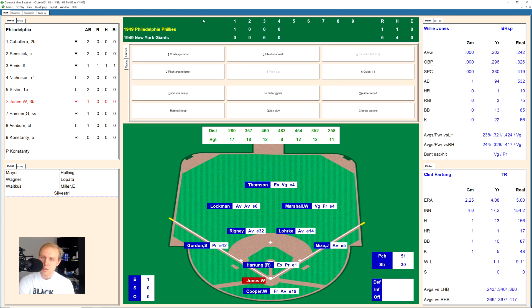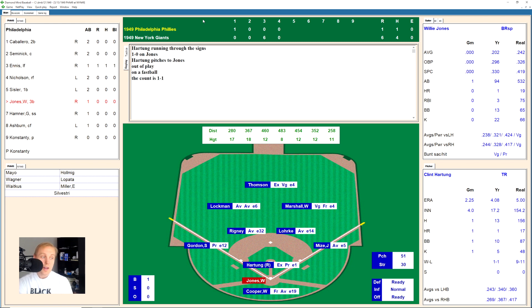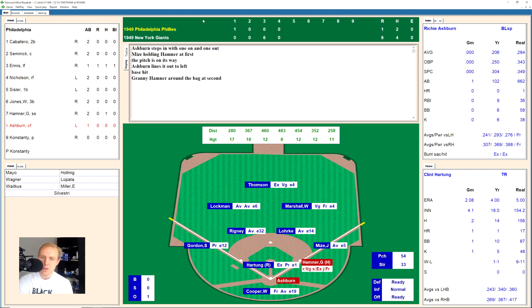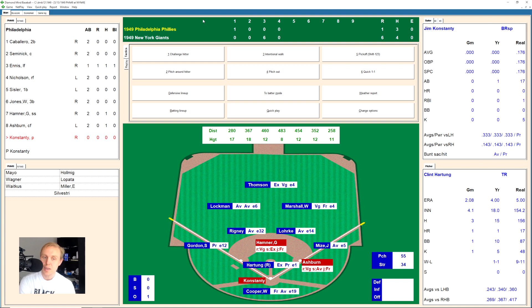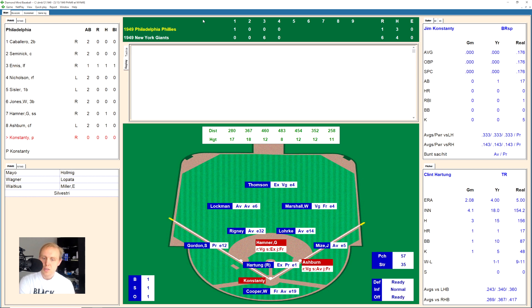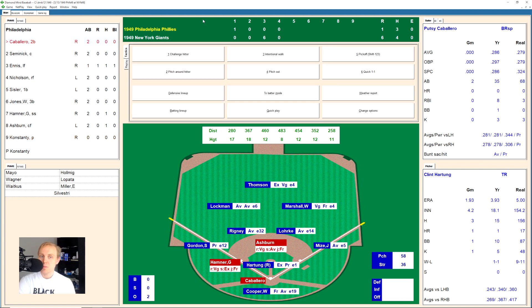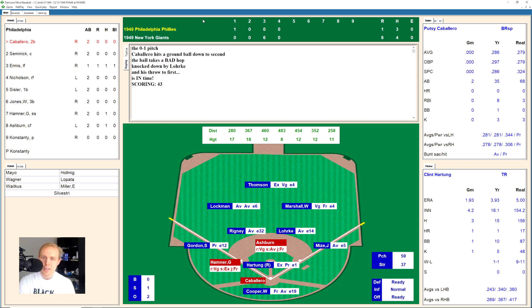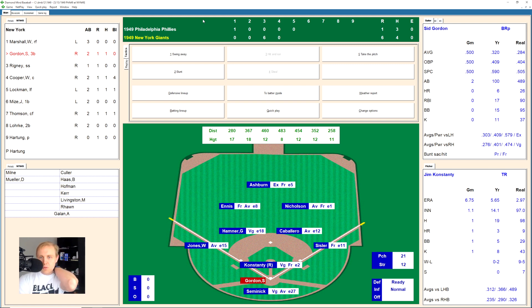Willie Jones leads off the fifth for the Phillies — hit deep to right field, back, back, back, and Marshall's there for the out. Granny Hamner beats out a bunt single in front of the plate. Richie Ashburn hits one to left field for a base hit — two on, one out for Jim Constante, the relief pitcher. He lays down a good bunt over to Hartung, who goes to first — moves the runners to second and third. Cabarello hits a ground ball over to Lork, who gets through it on the bad hop, makes the play, throws to first for the out.